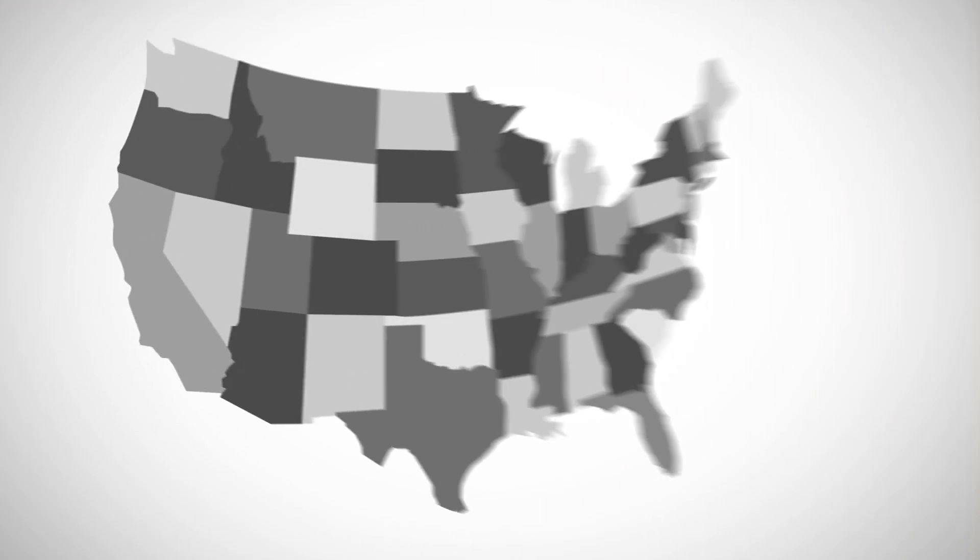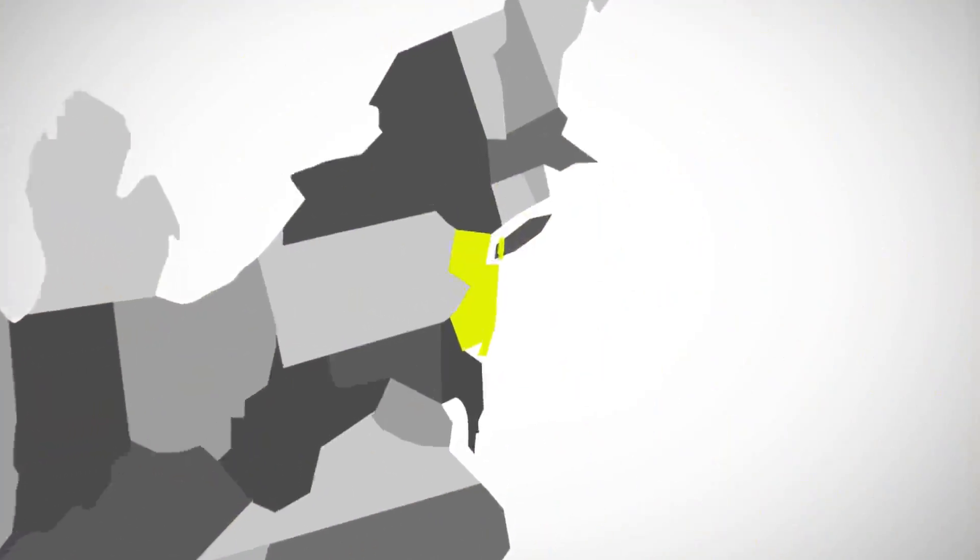People estimate that the entire information universe, as they like to call it, consists of about somewhere between five and ten zettabytes of information. Right now if you took all of those pieces of information and packed them at the density we can pack them at, they would take up areas somewhere between the size of Manhattan and the size of New Jersey.